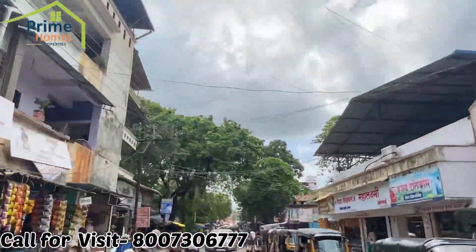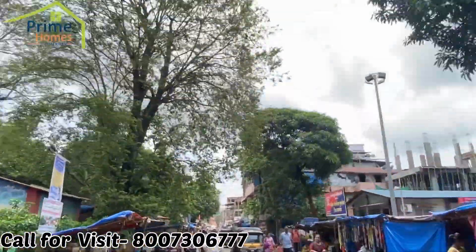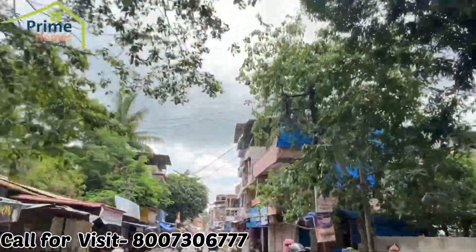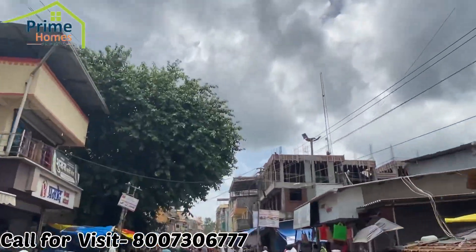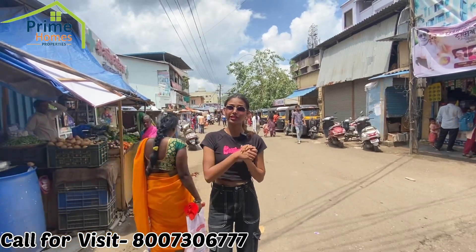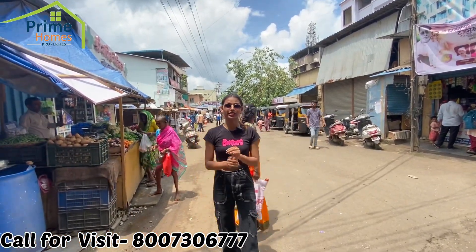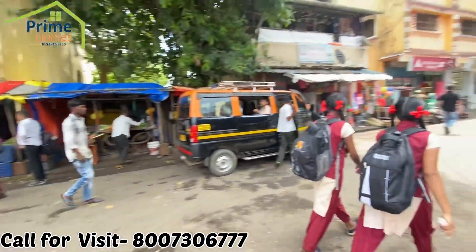This is Chowk Market. It's a very big market — all these things you get. Chowk Market is hardly 5 to 10 minutes walking distance. All these things are available: food, grocery stores, kirana stores, medical hospitals. This is Chowk's very big market. This is hardly 10 minutes walking distance from our project.